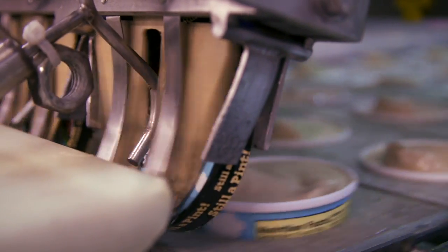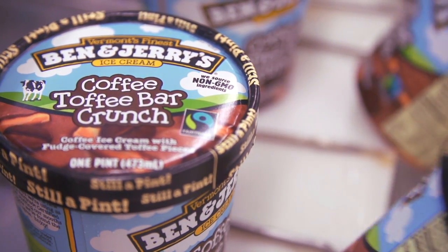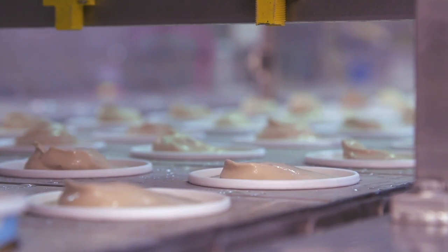Recently, we've been working real hard to transition all of our flavors to fair trade certification and non-GMO sourced. To complete our conversion, sometimes we can make small tweaks to our ingredients and sometimes we have to start from scratch.